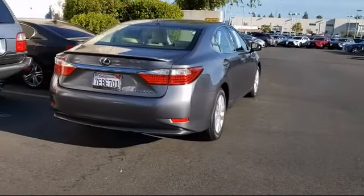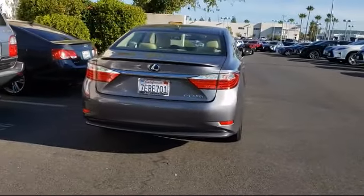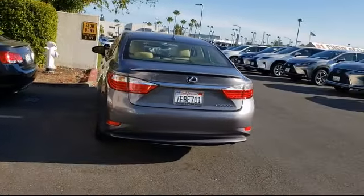It also features navigation, Bluetooth smartphone integration, a rear spoiler, heated seats, and has less than 95,000 miles on the odometer.